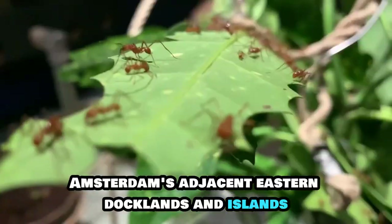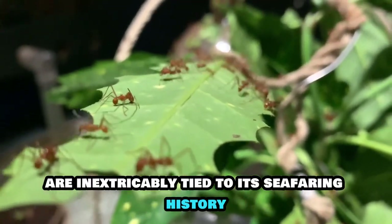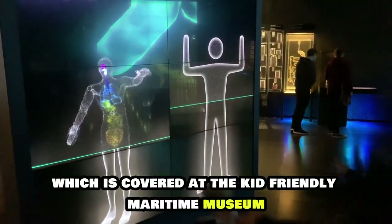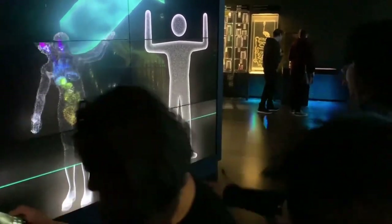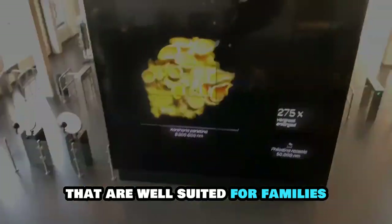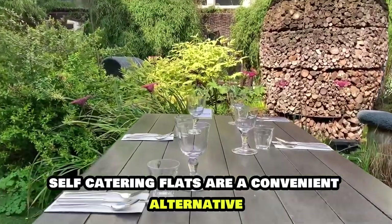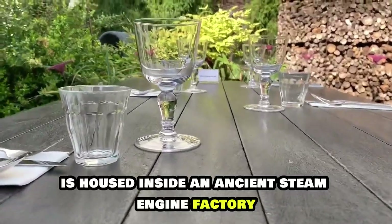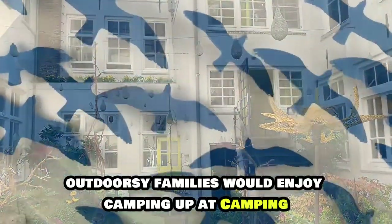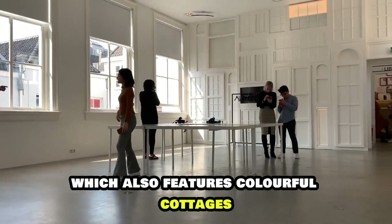Amsterdam's adjacent eastern docklands and islands, with repurposed shipping warehouses, are inextricably tied to its seafaring history, which is covered at the kid-friendly maritime museum Het Scheepvaart Museum. The Plantage region is anchored by mid-range hotels that are well-suited for families. Self-catering flats are a convenient alternative. Outdoorsy families would enjoy camping at Camping Zeeburg Amsterdam, which also features colourful cottages.